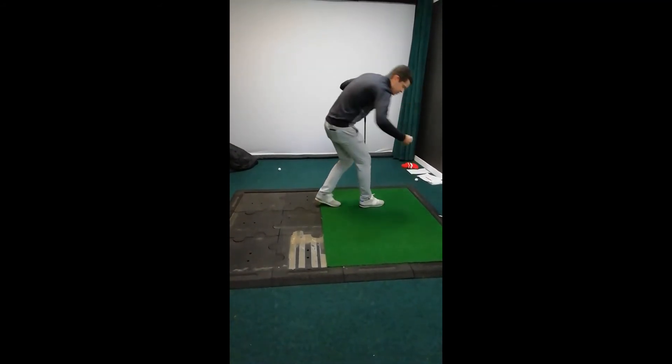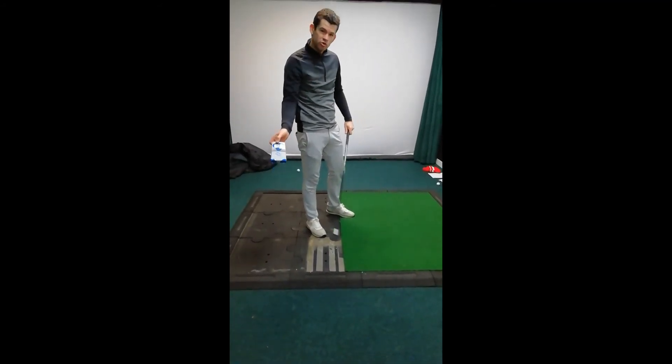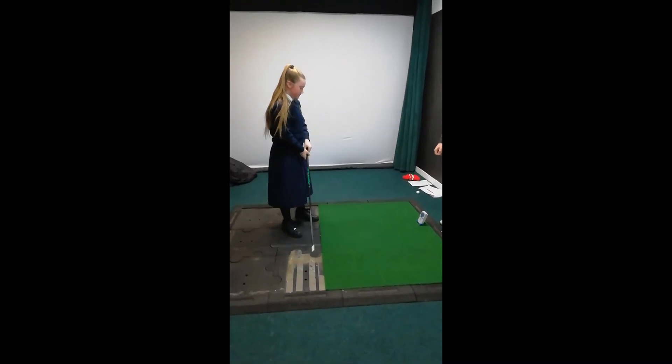Straight away off the swing, you can see that's going to 101 — so that club was travelling at 101 miles an hour. What number did you get? 67.